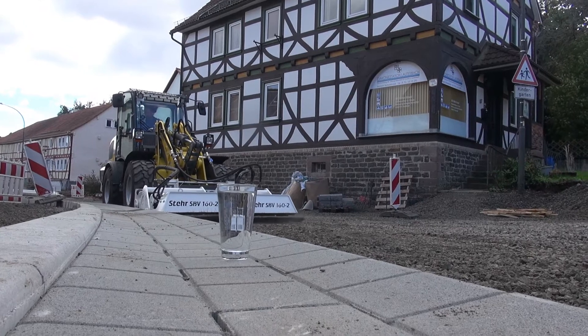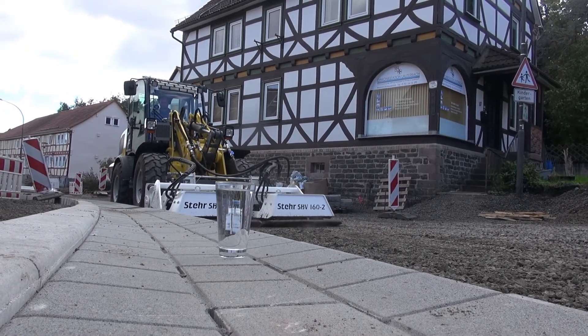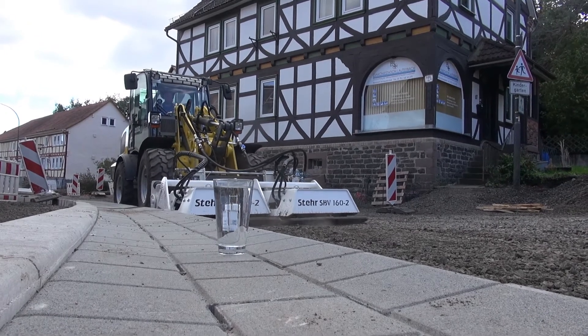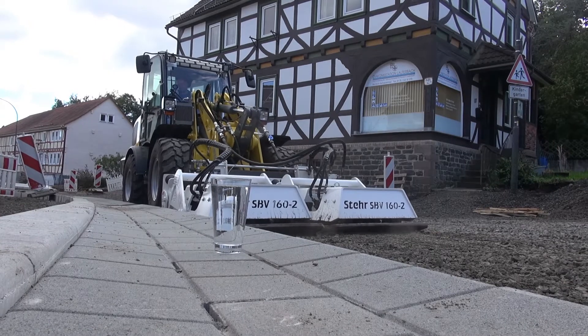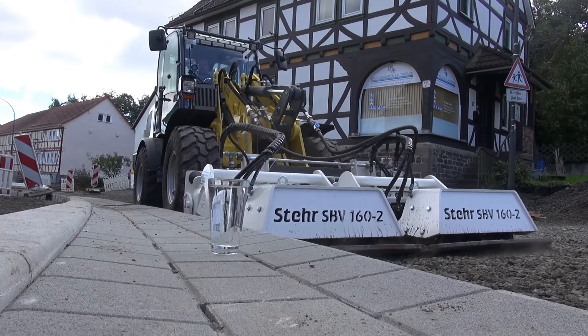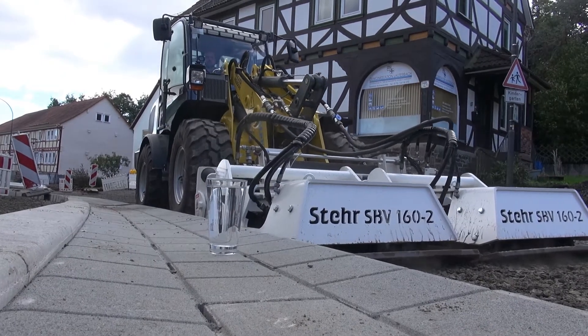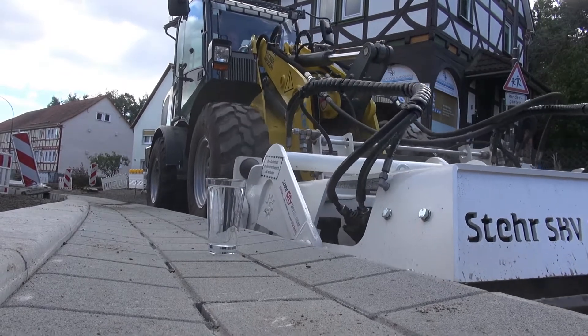Here the stair plate compressors once again demonstrated their superiority. Here too the water glass test — by the way, also an invention by Jürgen Steyer — was used. As can be seen impressively, no vibrations are created in a glass filled with water placed in the immediate vicinity.